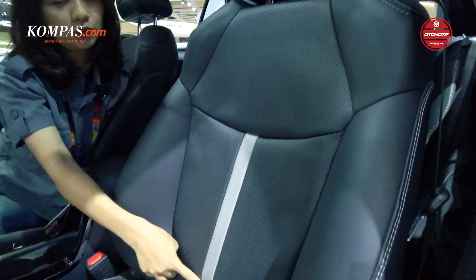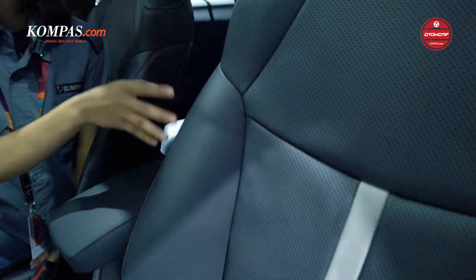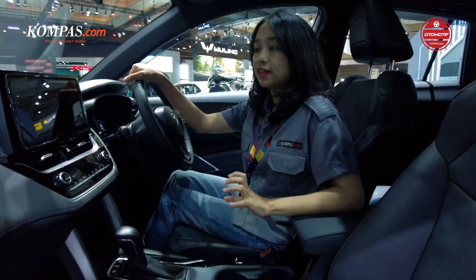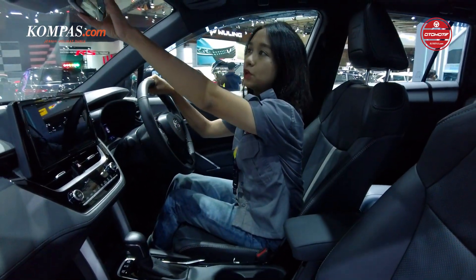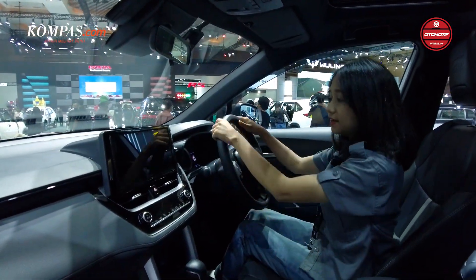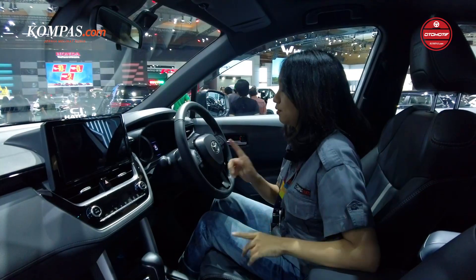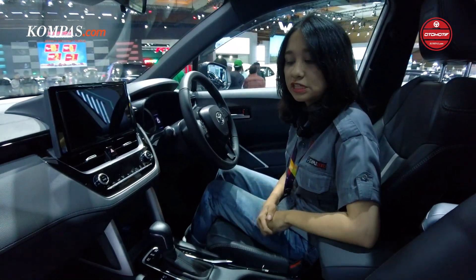Untuk aksen warna putih di joknya, ada di bagian depan dan di bagian belakang juga ada aksen warna putihnya. Selain yang tadi, tidak ada perubahan lagi. Spion tengahnya masih belum frameless, masih leather, tombol-tombolnya juga masih sama, posisi screen-nya juga masih sama. Jadi tidak terlalu ada banyak perubahan di dalam interior mobil Toyota Corolla Cross GR Sport ini.